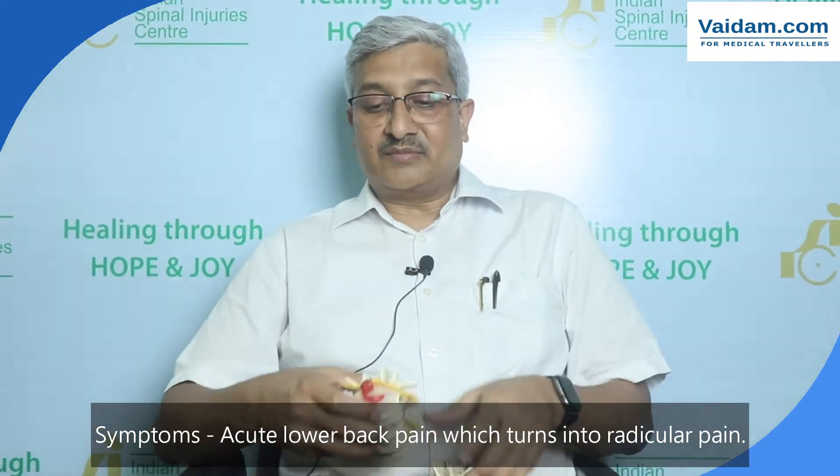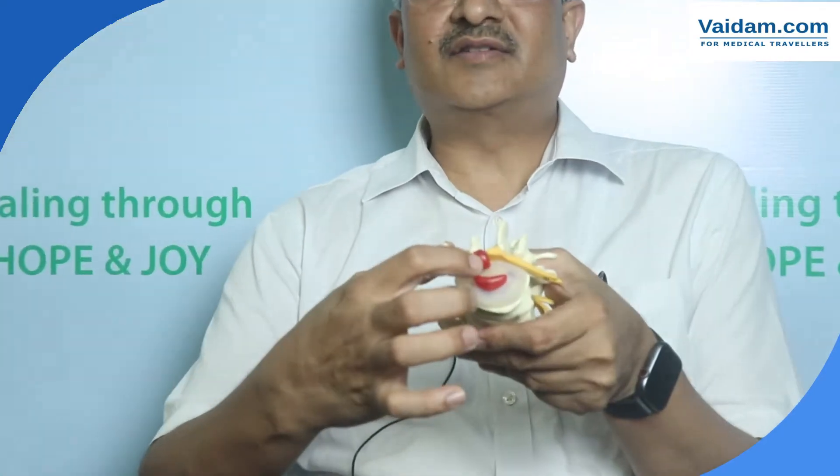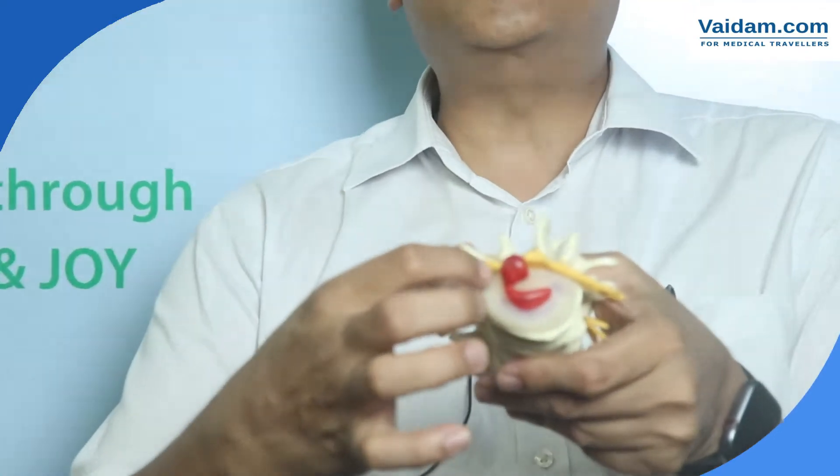If you look at the model, the annulus comes out and is pinching the nerve — this is the point when the patient starts getting leg pain. Now there are three important things. Most patients with lumbar disc herniation can be treated conservatively — this is an important point to note. About 85 to 90 percent do well with medication, physiotherapy, and a little bit of rest as and when required.